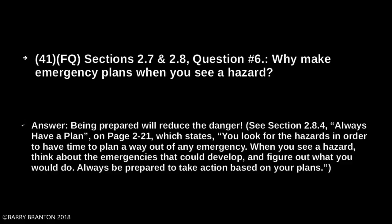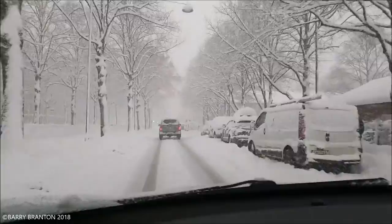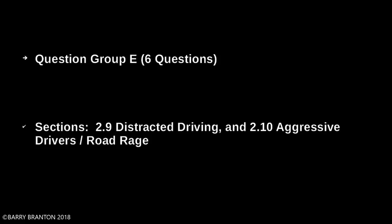Always be prepared to take action based on your plans. Question Group E, six questions, covering sections 2.9 Distracted Driving and 2.10 Aggressive Drivers and Road Rage.